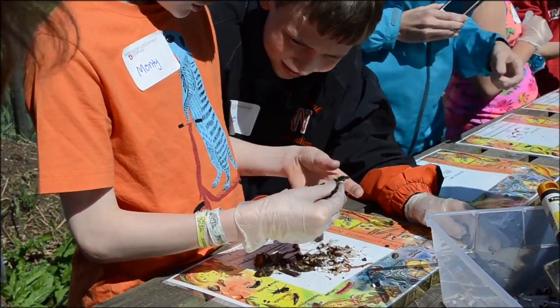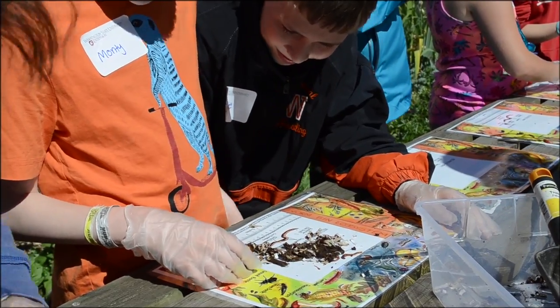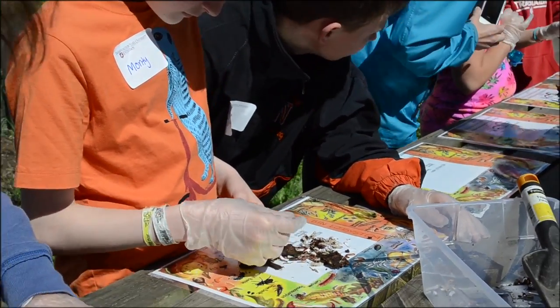That compost then goes on to the fruits and vegetable plants, which gives them more nutrients when they eat their own fruits and vegetables.